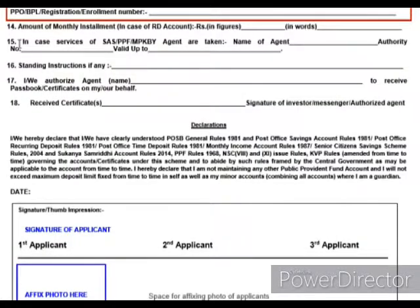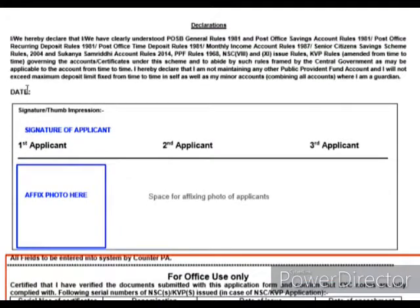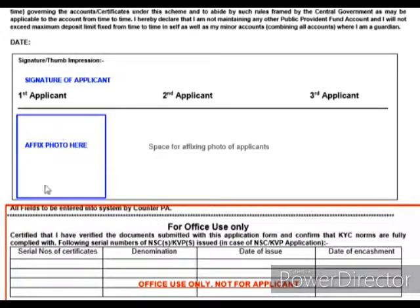Points 15 to 18 are applicable only if you are giving authorization to an agent to operate your account or withdraw money; otherwise you can leave them blank. You have to mention the date and sign your signature here.